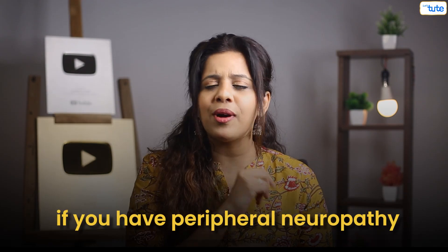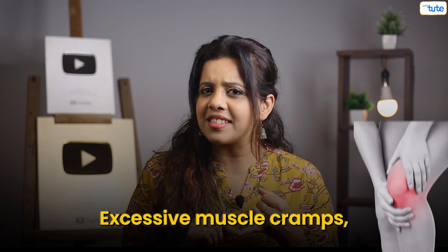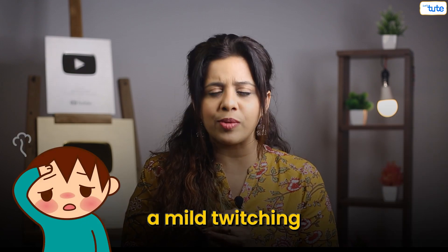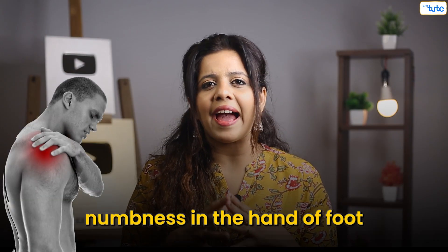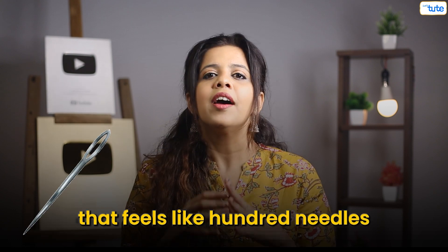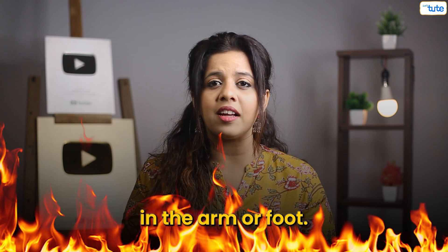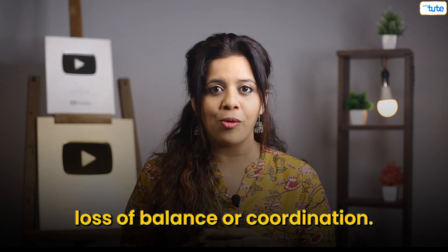How to find out if you have peripheral neuropathy — watch out for these signs: excessive muscle cramps, head or foot tremors or mild twitching, pricking or tingling sensation, numbness in the hand or foot, the pricking sensation that feels like a hundred needles pricking at the same time, burning sensation or pain in the arm or foot, and lastly loss of balance or coordination.